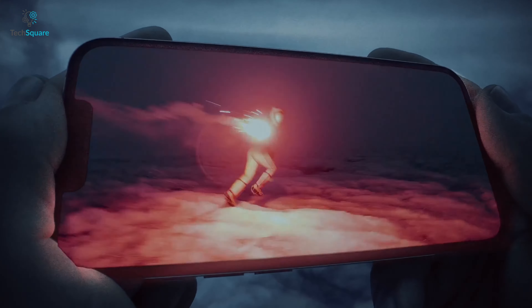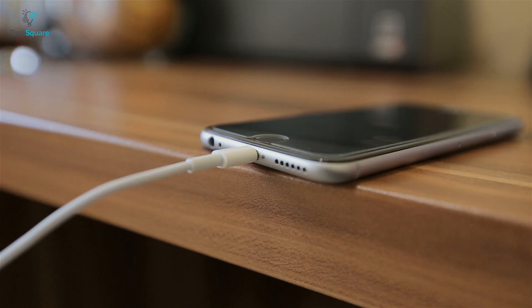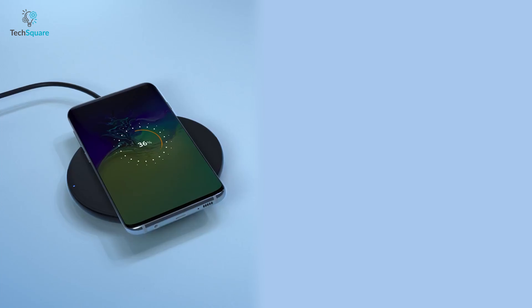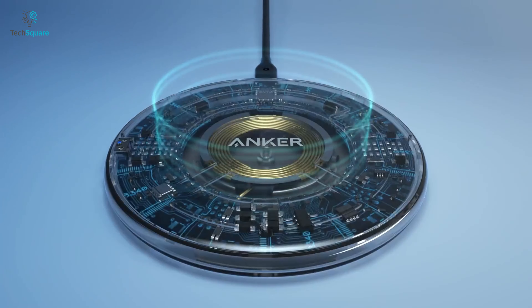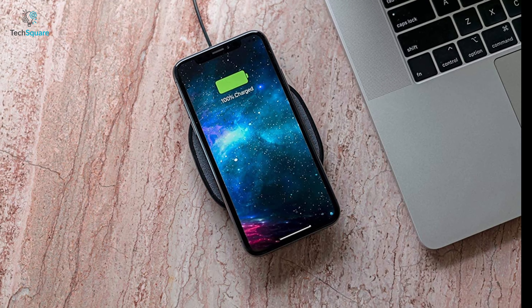The brand new iPhone 13 lets you embrace the future of charging with the best wireless chargers. Forget about plugging in cables to your smartphone or wirelessly chargeable accessories — just pop them on the stands and pads and watch them power up. In today's video, we are going to talk about the top 5 best wireless chargers that you can get for your iPhone 13.